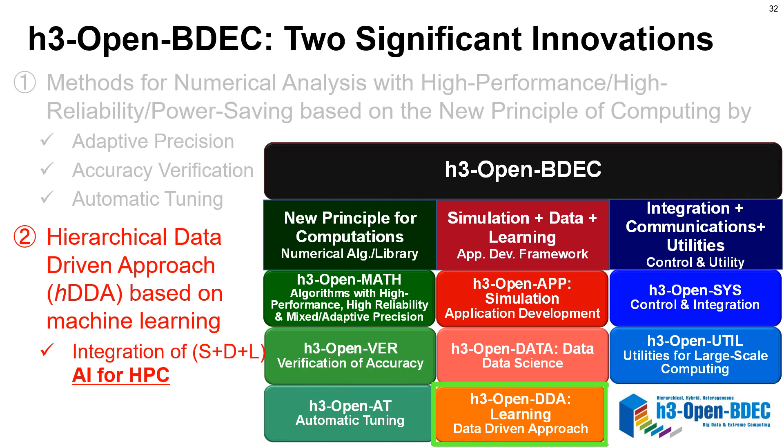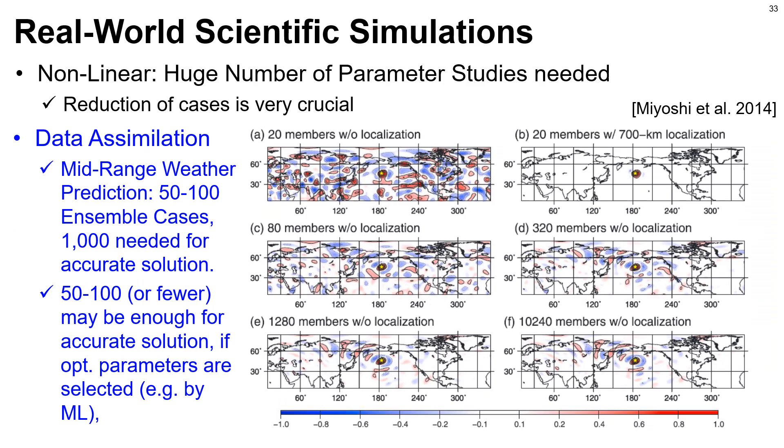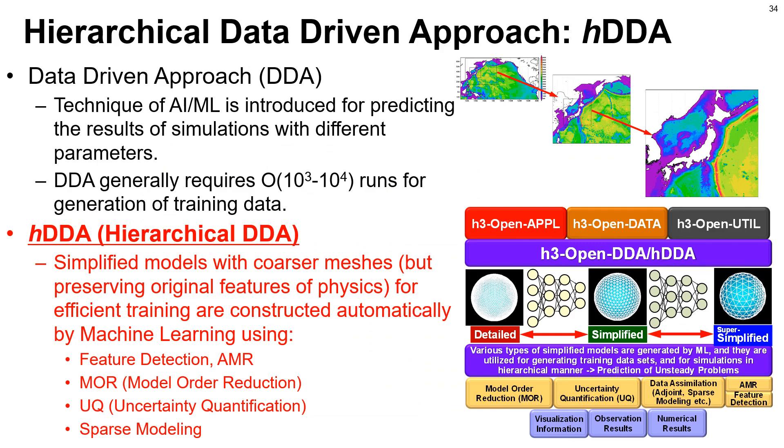Another innovation is a hierarchical data-driven approach (HDDA) based on machine learning for integration of S+D+L — AI for HPC. Because real-world scientific simulations are generally nonlinear, we need to do a huge number of parameter studies, so reduction of cases is very critical. For example, mid-range weather prediction uses 50 to 100 ensemble cases, but it is known that we need 1,000 cases for accurate solutions. If optimal parameters can be selected by machine learning, 50 to 100 or fewer cases may be sufficient. Data-driven approach (DDA) is a widely known method where AI and machine learning are used to predict simulation results with different parameters, generally requiring 1,000 to 10,000 runs for generating training data.